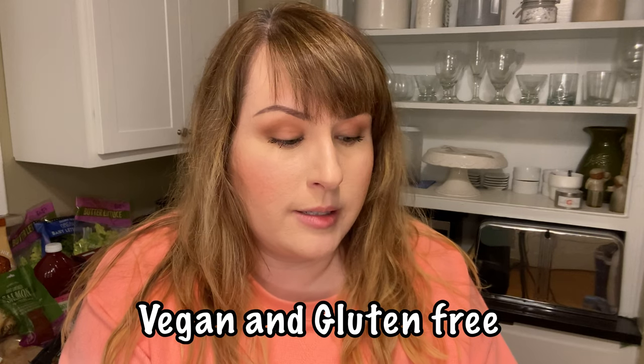First things first — frozen Thai banana fritters. Sliced Thai Namwa bananas in a coconut milk, rice flour, and sesame seed batter. Please tell me if you've tried these — this will be my first box.